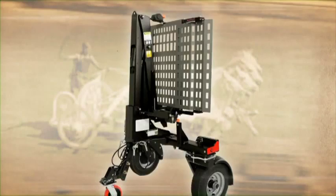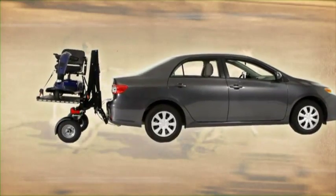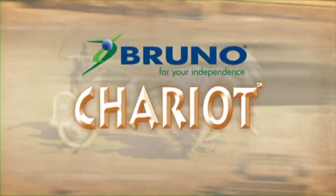Unique in design, extraordinary in execution, outstanding in performance. The Bruno Chariot.